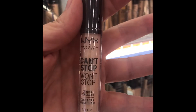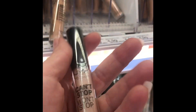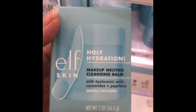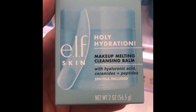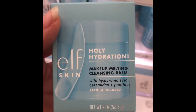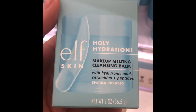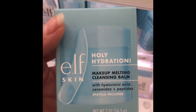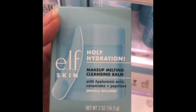ELF Holy Hydration Makeup Melting Cleansing Balm — $11 at Target. This is a perfect dupe for the Clinique Cleansing Balm. I had used the Clinique, loved it, thought let's give this a shot. There's no need to waste your money on Clinique if you can get your hands on the ELF Holy Hydration Cleansing Balm — it removes your makeup really really well. Highly recommend.